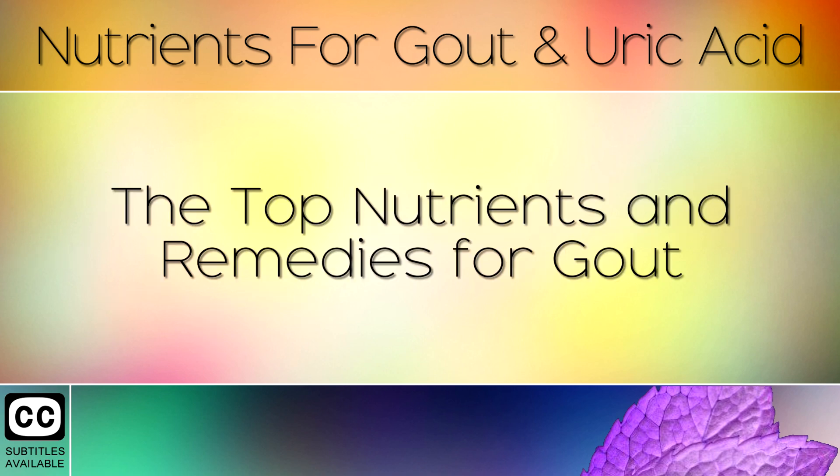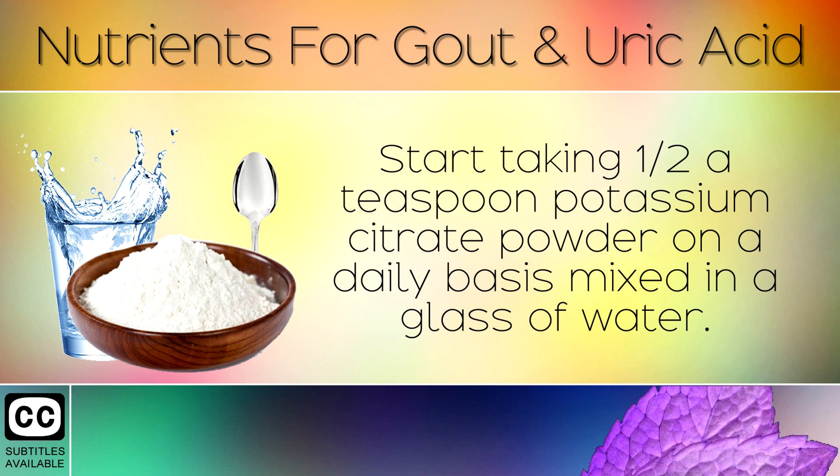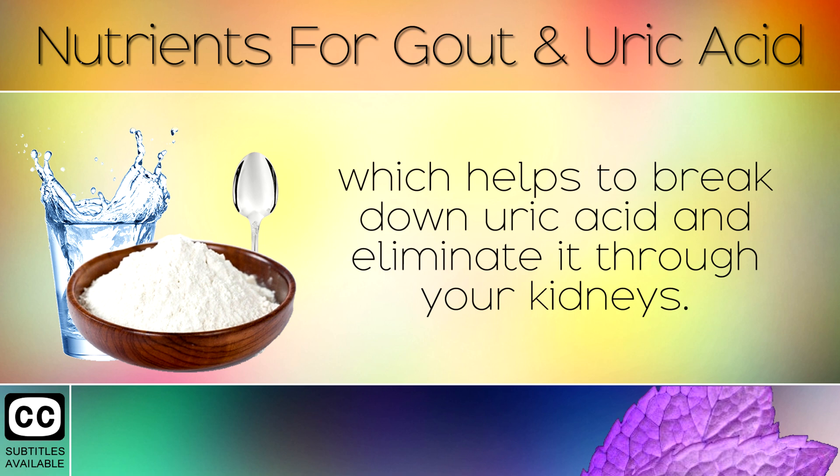Now that you understand that it's a kidney dysfunction that causes gout, you will want to know what steps you can take to reverse this condition. Start taking ½ teaspoon of potassium citrate powder on a daily basis, mixed in a glass of water. Potassium citrate helps to slightly alkalise the pH level of your urine, which helps to break down uric acid and eliminate it through your kidneys.